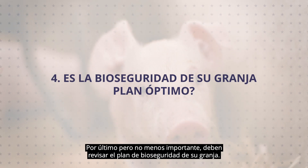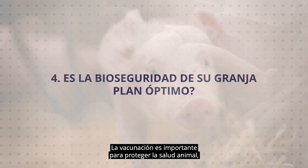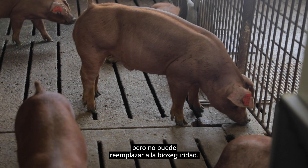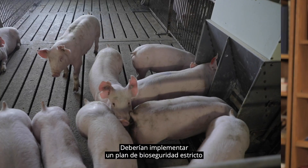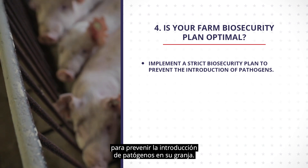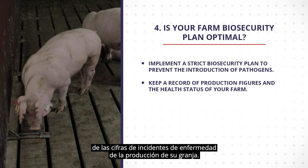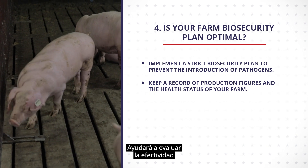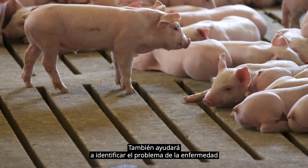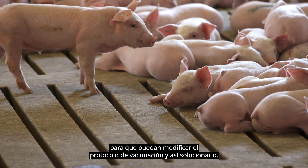Last but not least, you should review your farm biosecurity plan. Vaccination is important to protect animal health, but it cannot replace biosecurity. You should implement a strict biosecurity plan to prevent the introduction of pathogens into your farm. Finally, you should maintain well-kept records of your farm production figures and disease incidents. This will help evaluate the effectiveness of your vaccination protocol and help identify disease problems so that you can modify the protocol to address them.